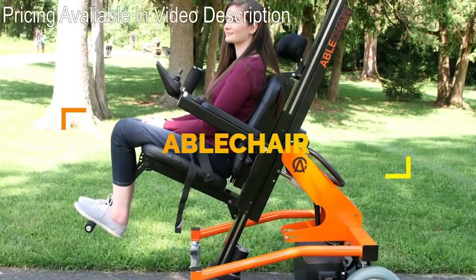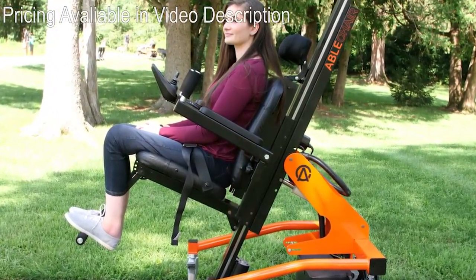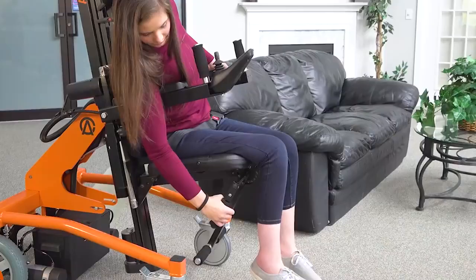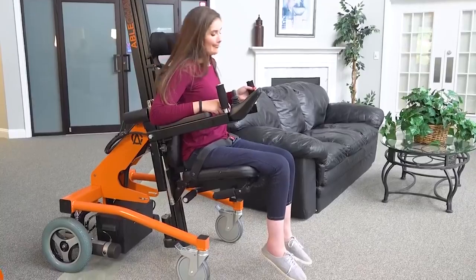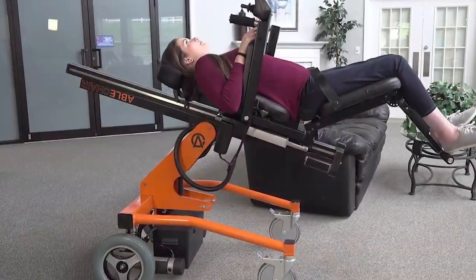This is a revolutionary way for people with disabilities to have the chance to regain the benefits of therapy, position control, transfers, and mobility. Abled Chair enables users to be put in various positions using a phone app for added convenience.